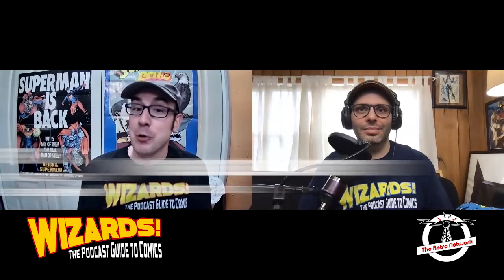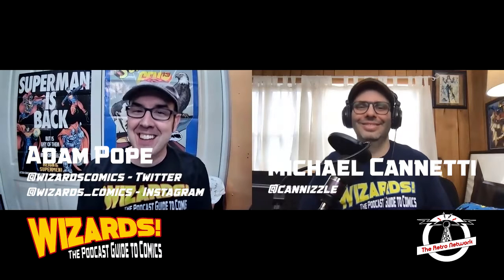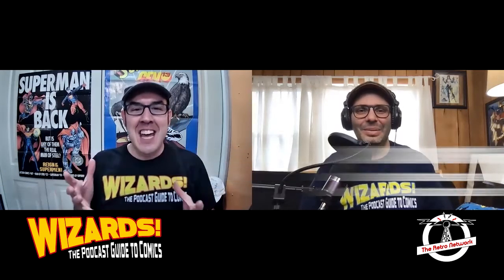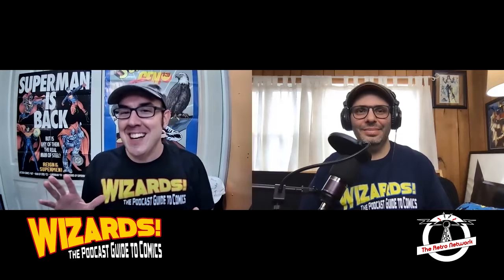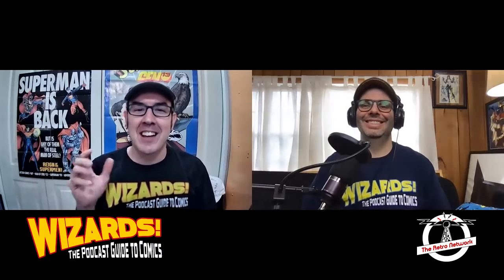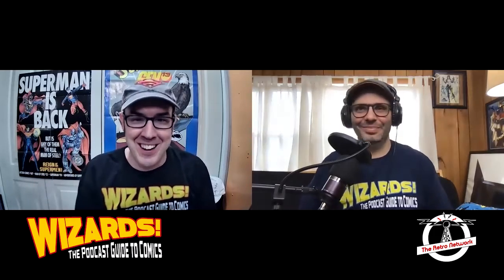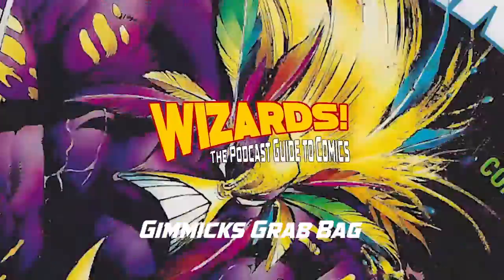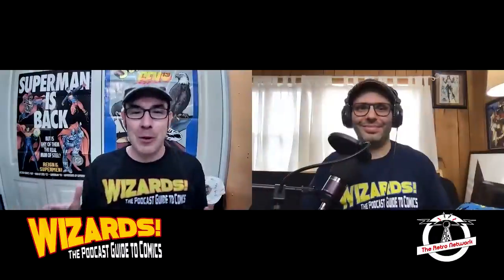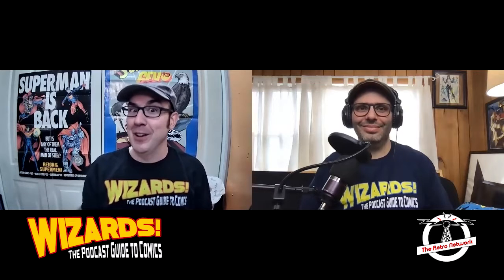Greetings geeks and welcome to another edition of Gimmicks Grab Bag — the video series where we take a look at those crazy ideas they had back in the day to get your attention. It wasn't just good art, it wasn't just good story — they had to give you something extra to spend your money. So we go and we explore, and we are excited to bring you some really unique items today.